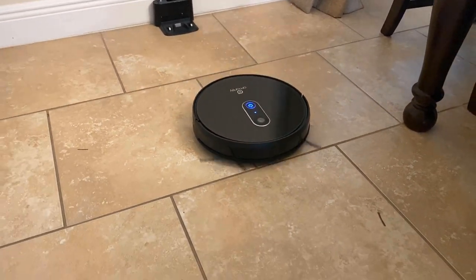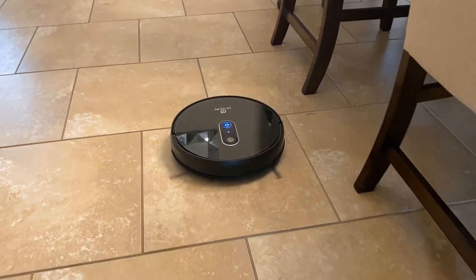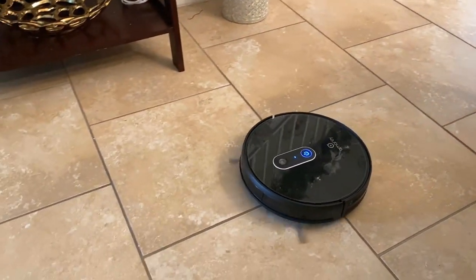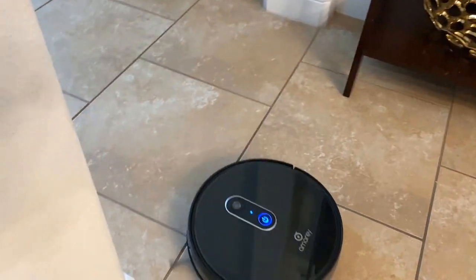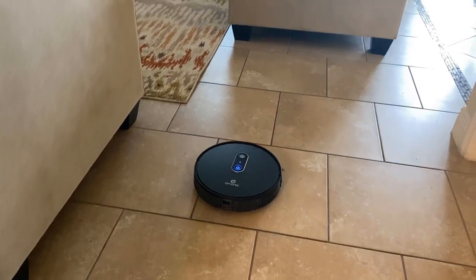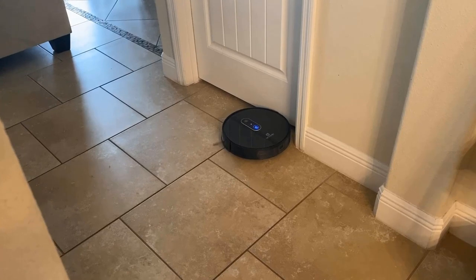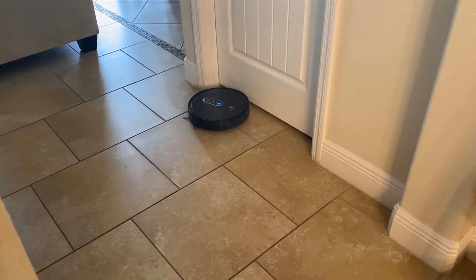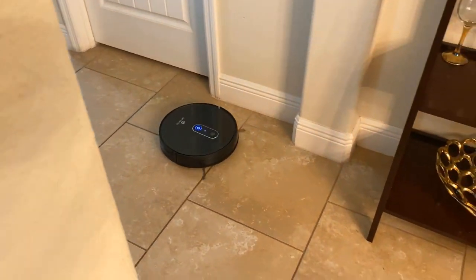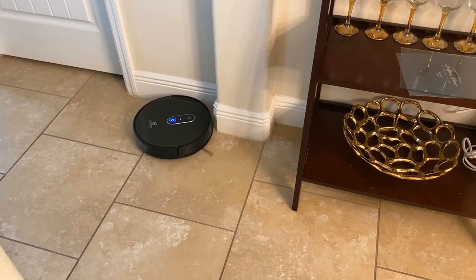It starts methodically plotting its course — this vacuum doesn't move randomly. It takes its time, going back and forth to fill each space, then turns and moves to the next area, ensuring full surface coverage. When it hits a corner or comes close to an edge, the sensors pick it up right away and it turns around, mapping new areas and getting as close to corners as possible for the best clean.